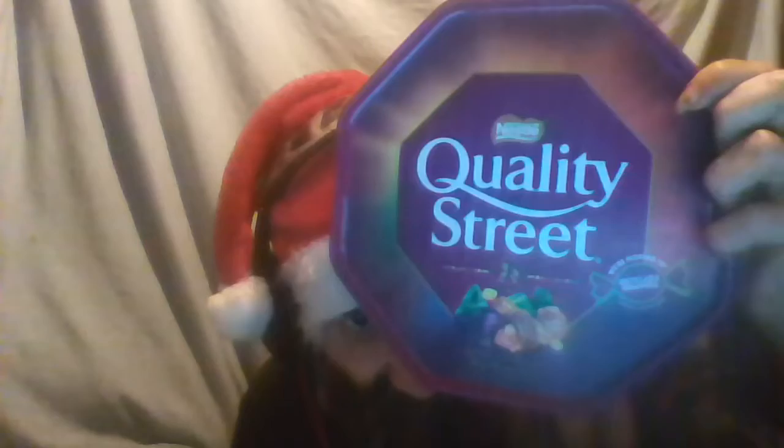They normally make a lot more at Christmas time and they're usually sold especially more at Christmas time. This is basically a tub of Quality Street chocolates, one of the main ones. Another one sold around this time of year is Roses — I've already eaten all the chocolates in there — and also Celebrations.